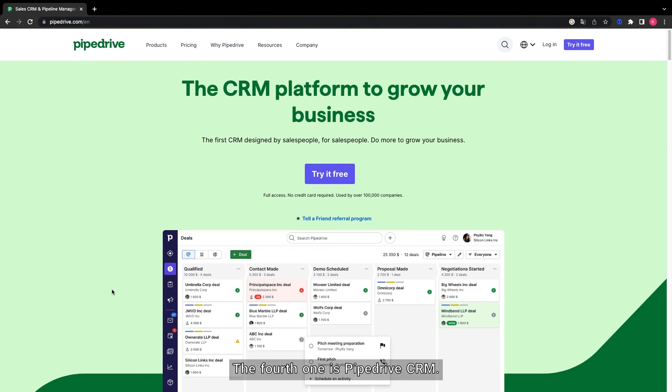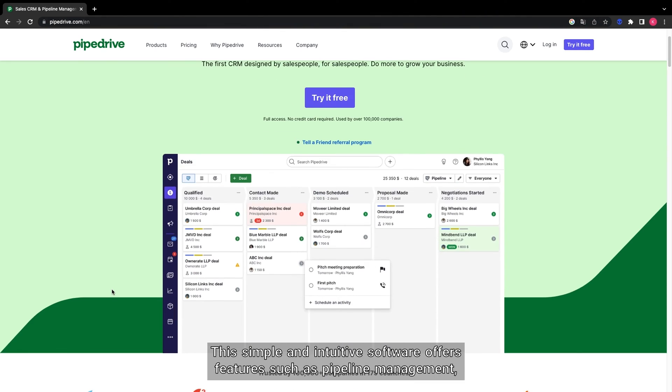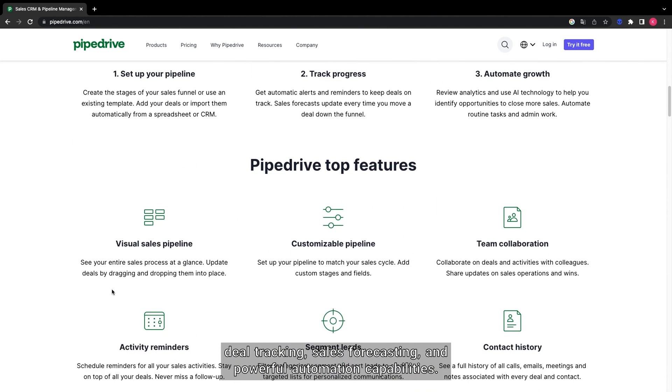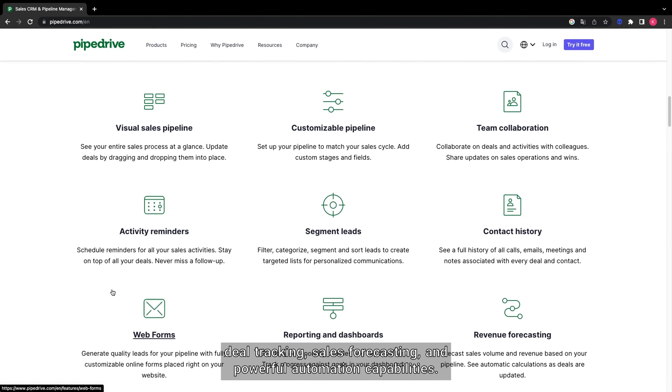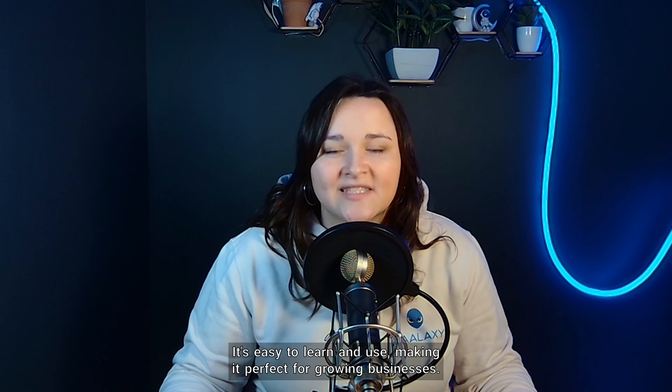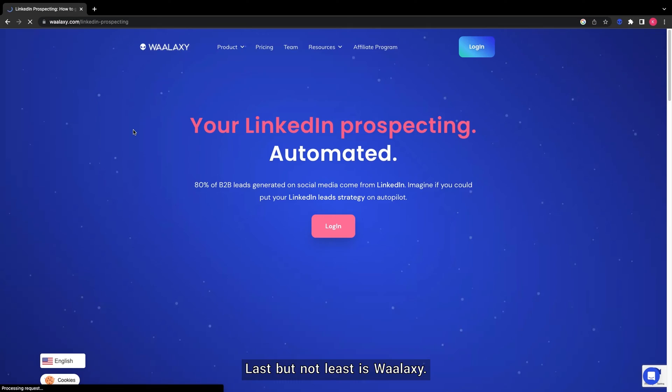The fourth one is Pipedrive CRM. This simple and intuitive software offers features such as pipeline management, deal tracking, sales forecasting, and powerful automation capabilities. It's easy to learn and use, making it perfect for growing businesses.